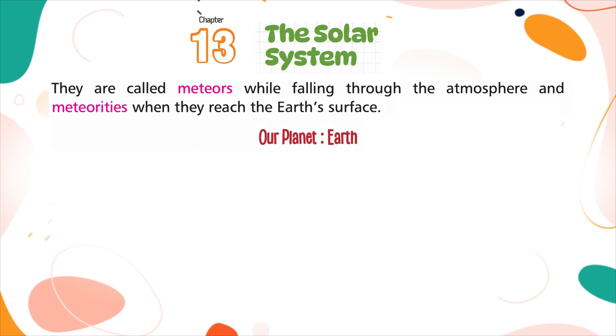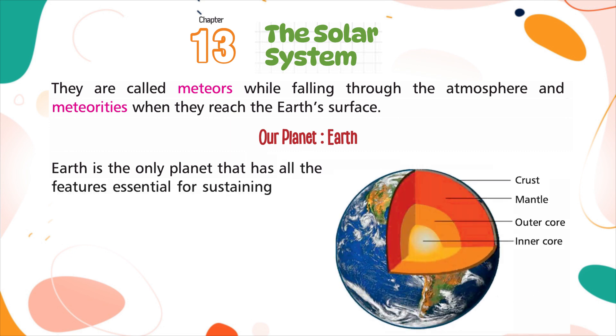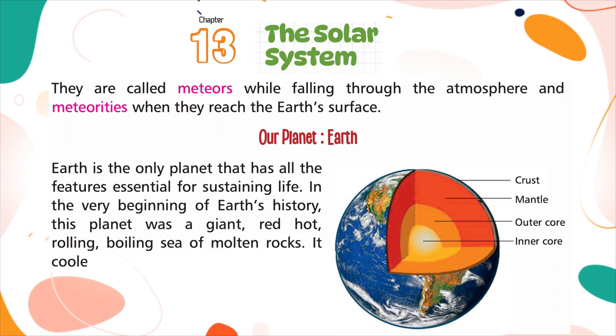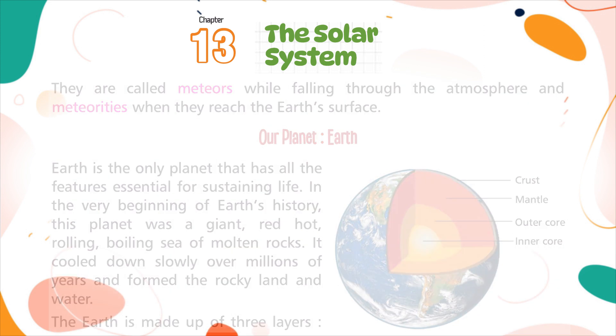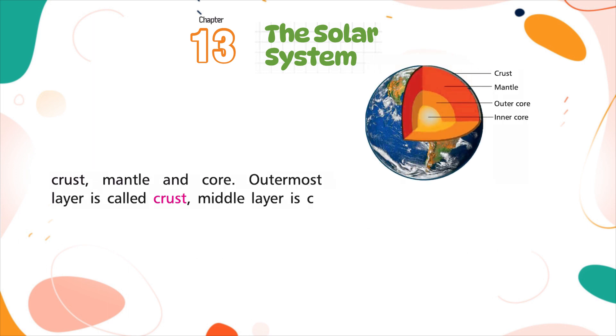Our planet Earth is the only planet that has all the features essential for sustaining life. In the very beginning of Earth's history, this planet was a giant, red-hot, rolling, boiling sea of molten rocks. It cooled down slowly over millions of years and formed the rocky land and water. The earth is made up of three layers: crust, mantle, and core. The outermost layer is called the crust, the middle layer is called the mantle, and the innermost layer is called the core.